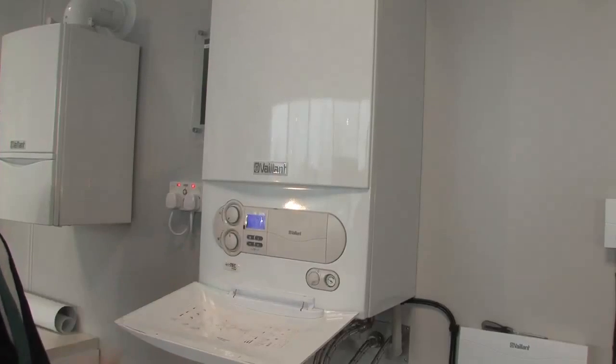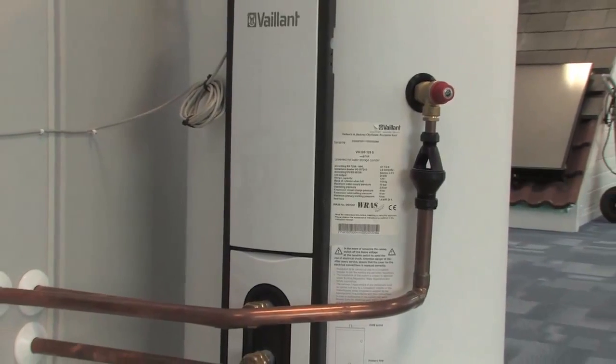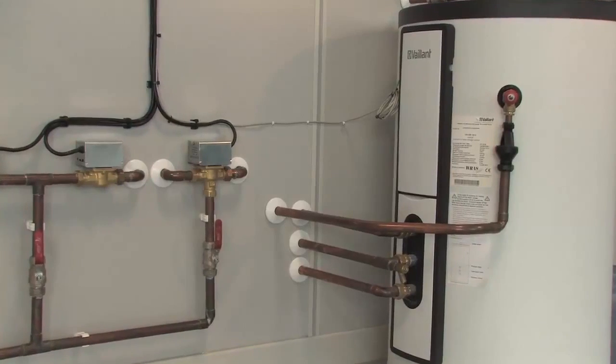The second type of boiler is the system boiler. System boilers are designed to provide heating and hot water in conjunction with a separate hot water cylinder, typically located in an airing cupboard. These are perfect for when you require a lot of hot water at any given time. Like the combi, system boilers are designed so that you do not need any pipes or header tank in your loft when used with an unvented hot water cylinder.